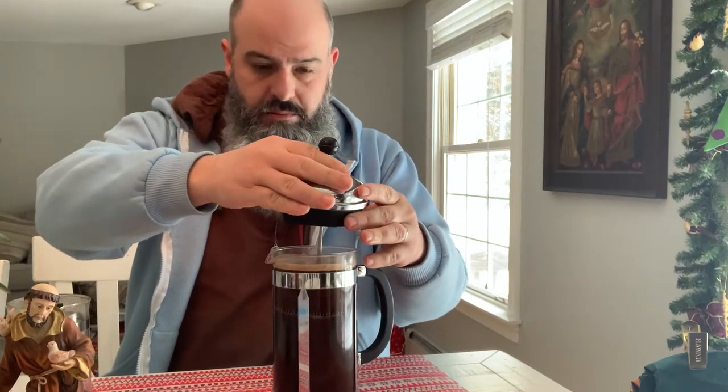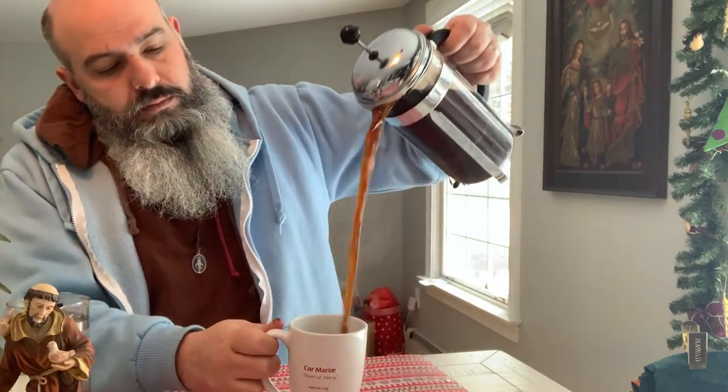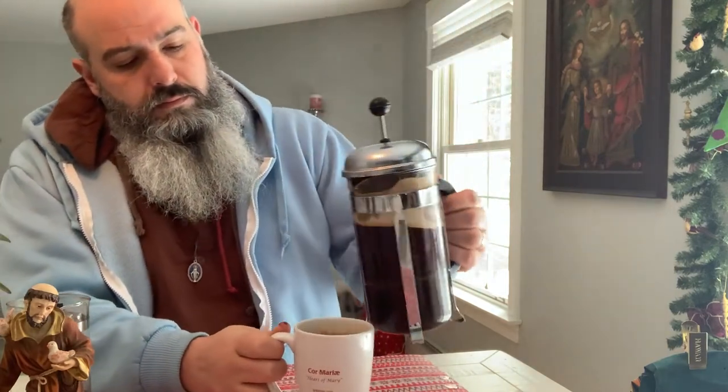Beautiful crema. I mean, just look at that rim of all crema on there. Wow. Some on the top of the coffee there, too. Whoa. Totally different.